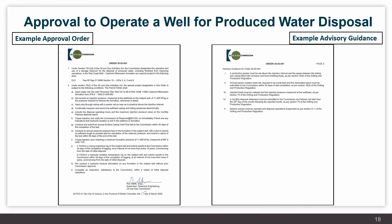Shown here is an example of a disposal approval granted under Section 75. The actual order contains numerous conditions for measurement, monitoring, and verification of the well's operation. The orders typically also contain advisory guidance, which lists a number of requirements under regulations to reiterate those to the company and ensure they are aware and can comply.